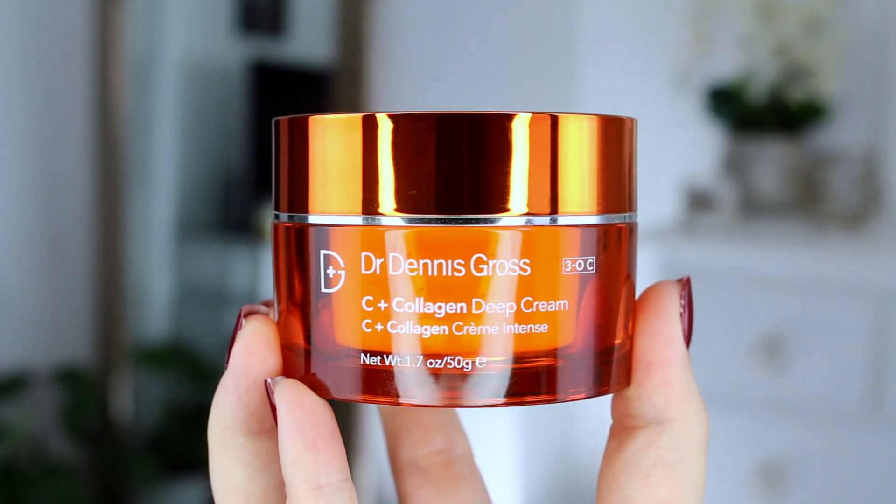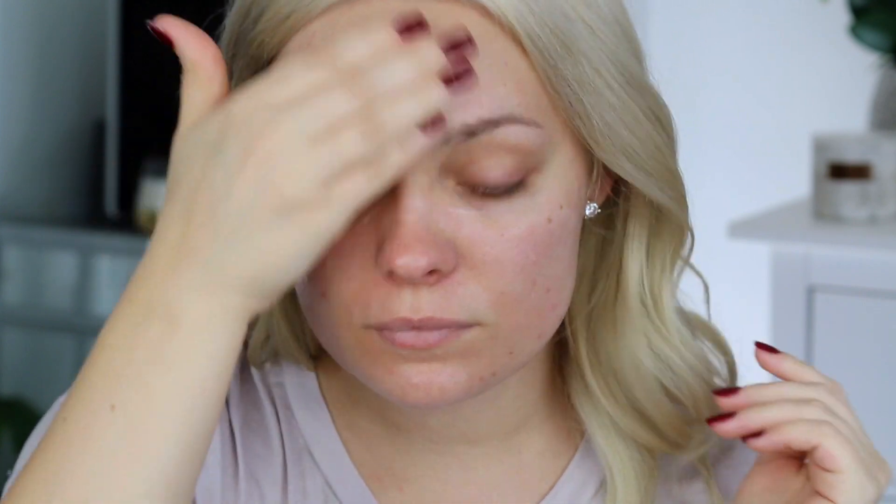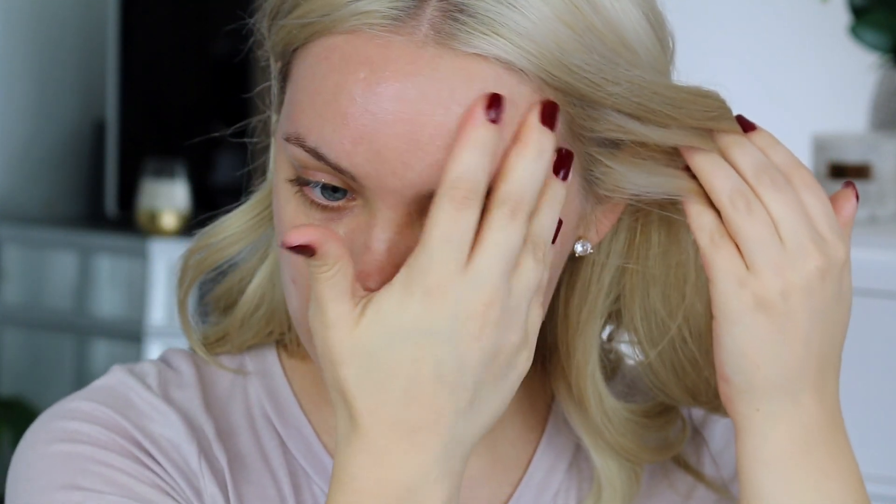This is the Dr. Dennis Gross C plus collagen deep cream. This is a very thick, rich moisturizer, and I love moisturizers like this especially for nighttime because it's going to absorb into my skin while I'm sleeping. I'm applying this all over my face and my neck and I feel like I'm just left looking so glowy and so radiant. I just feel real glowy — I likes it.